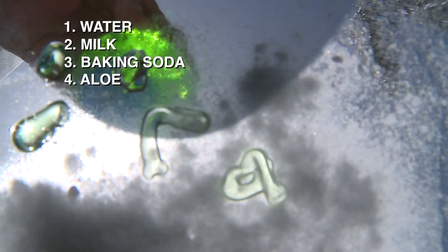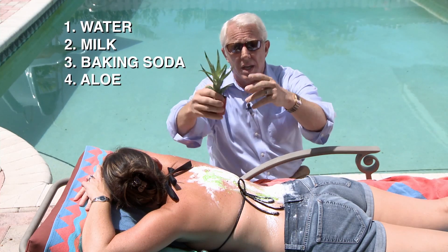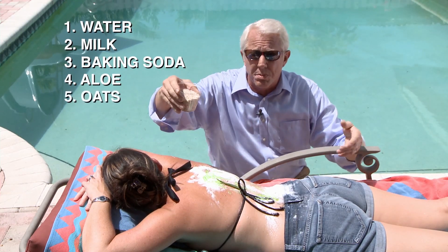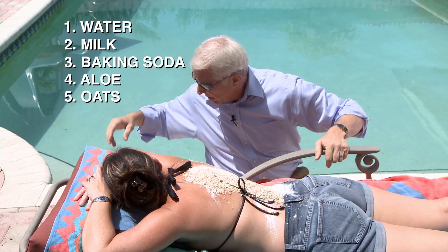A common cure also is aloe. You can either use it in a bottle like this, or you can actually get an aloe plant, tear off a leaf, and use that on your sunburn as well. Also supposed to help is a poultice made of oats — you can put that in a bath too.